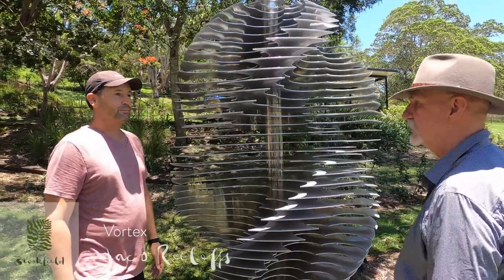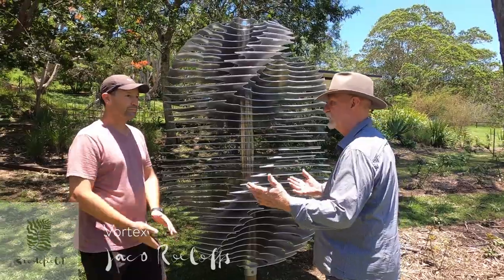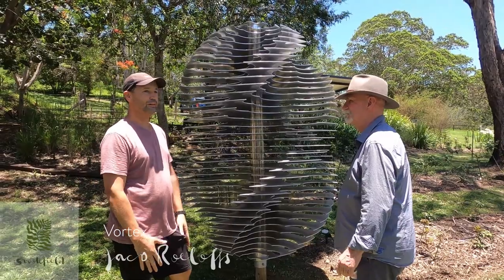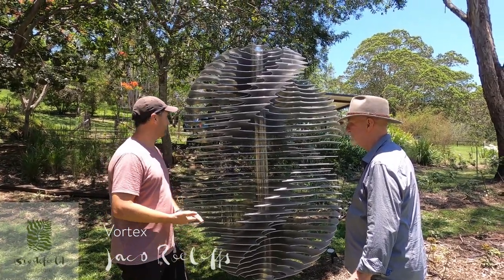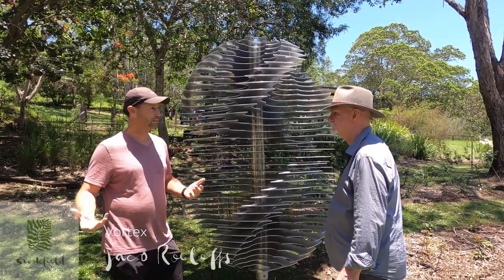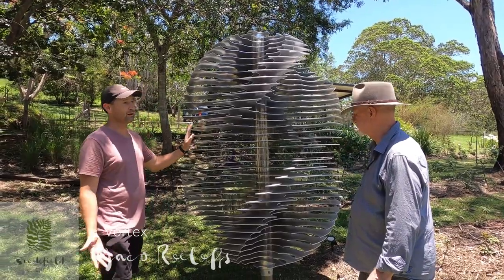And you do these kinds of things that people want made? Yeah, I'm happy to get into the mind of it. I'm based here in Brookfield. Yes, I do commissions — schools and other organisations — and I enjoy working with aluminium and glass.